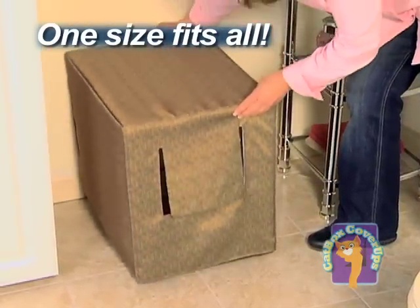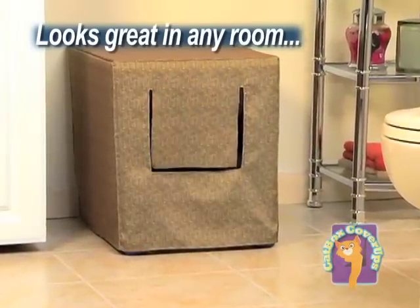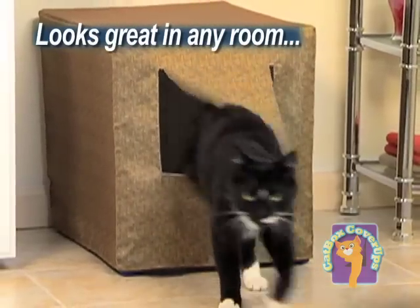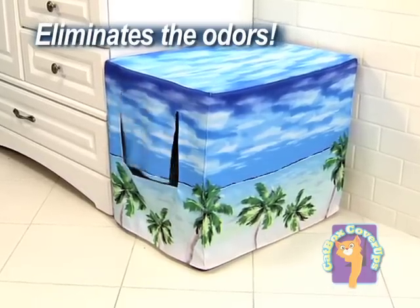Just place the Catbox Cover-Up over any standard litter tray and your cat can take care of their business in private and in style. Plus, you won't have to look at an unsightly litter box or deal with a cat odor problem ever again.